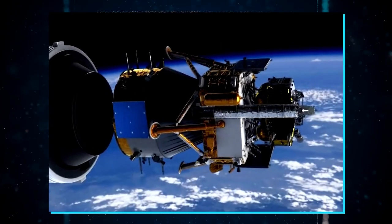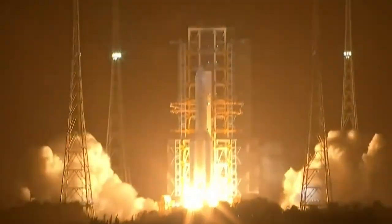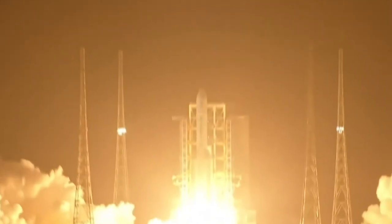The Chang'e 5, the next-generation crewed spacecraft, and several Shenzhou missions were also launched by the Long March 5. It is undoubtedly the most successful and most reliable member of the Long March family and continues to serve the Chinese nation in the space sector.